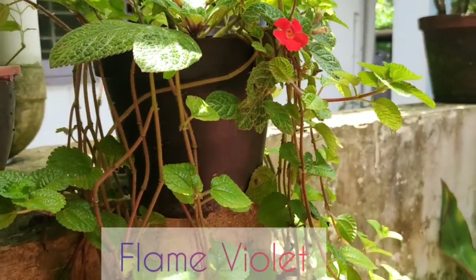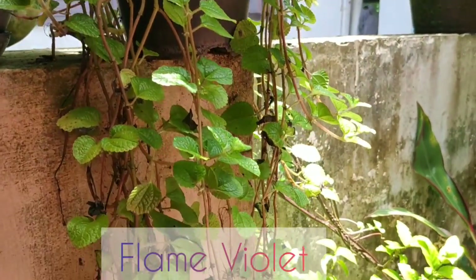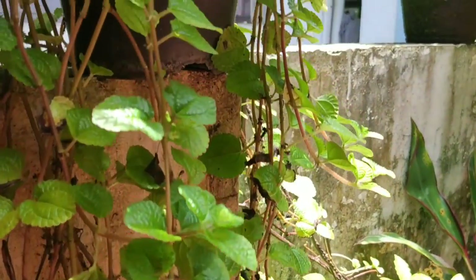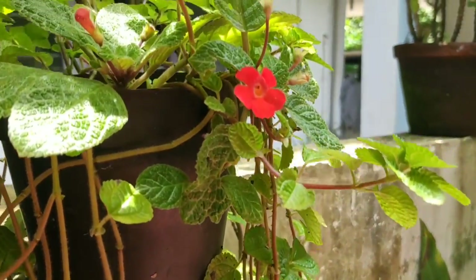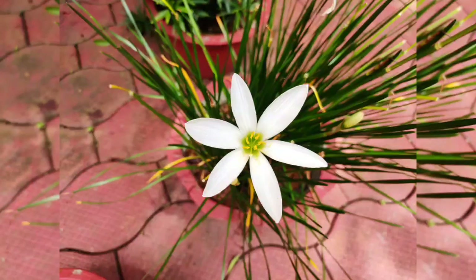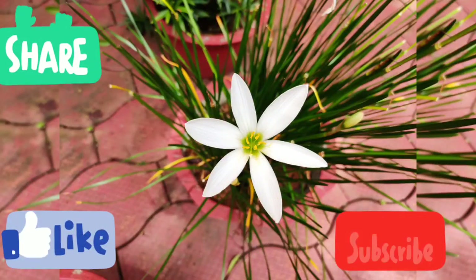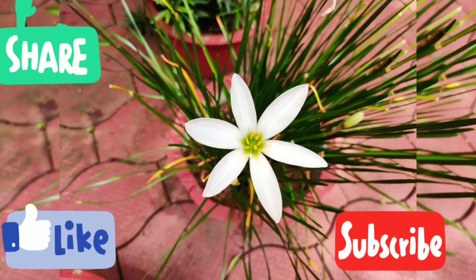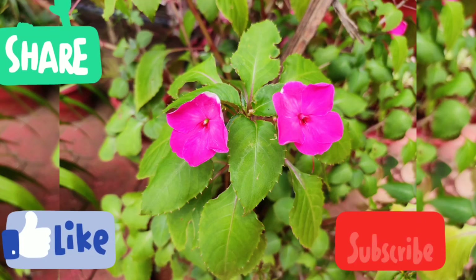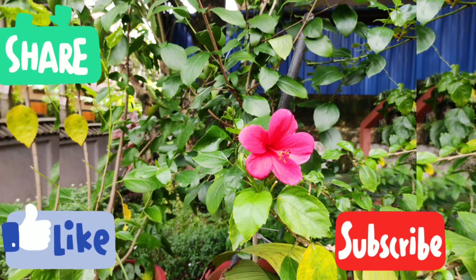The last plant that I am going to show here is the flame violet. They are adorable small houseplants that offer attractive foliage and charming little red flowers. In this video I have shared a few of the flowering plants that I have in my garden. If you like this video, please like, share and subscribe to my channel. Keep watching Haru & Tanu. Bye!